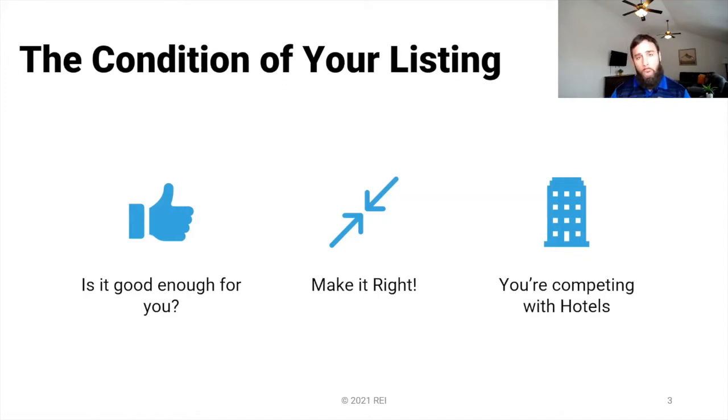I always tell people I work with: make it right. If it was your property, your repairs, your setup — how would you do it for your own house? Make sure it looks good. Realize that you're competing with hotels. Hotels leave nothing to chance — they take care of almost every detail. The rooms are usually very clean. You're competing with hotels, and hotels go all out. I'm not saying you have to spend $10,000 to furnish your property, but keep your competition in mind. You want to be better than a hotel — not just by having more space, but be as clean and as nice, or more.